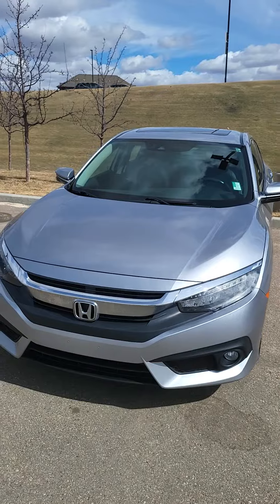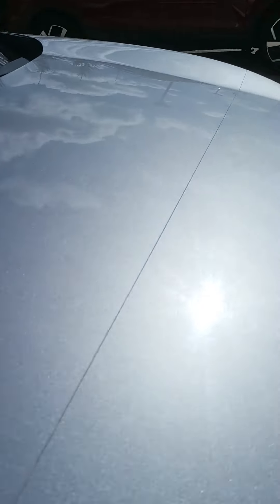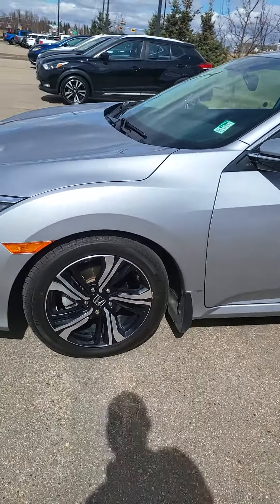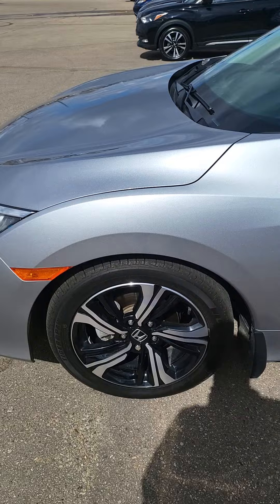So I'll flip this around. It's got a 3M package on it — you can tell on there. It was done really well. And the tires are really good. Dual tone alloys for the rims.